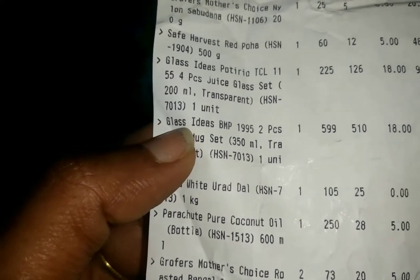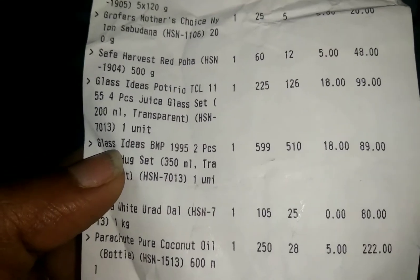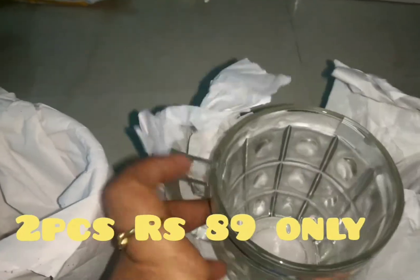Next one is a glass mug. This is $600. This is $85. This is $89. This is a nice offer — it's nice.